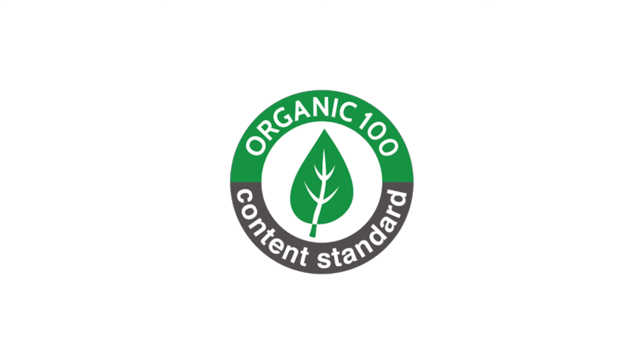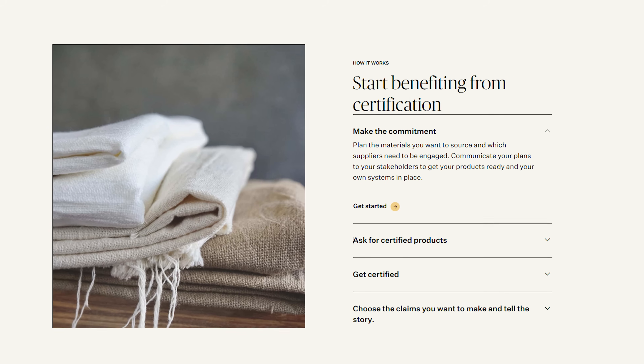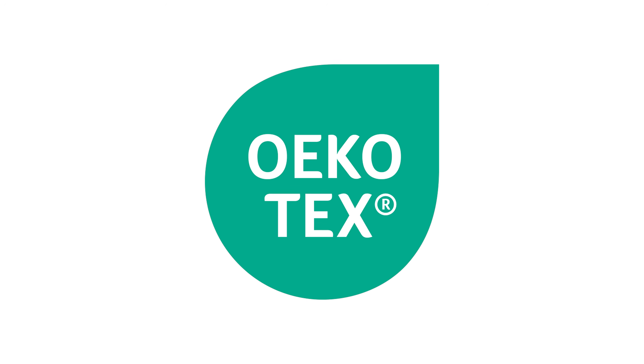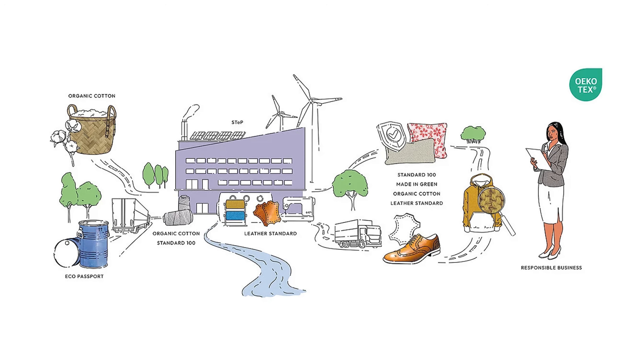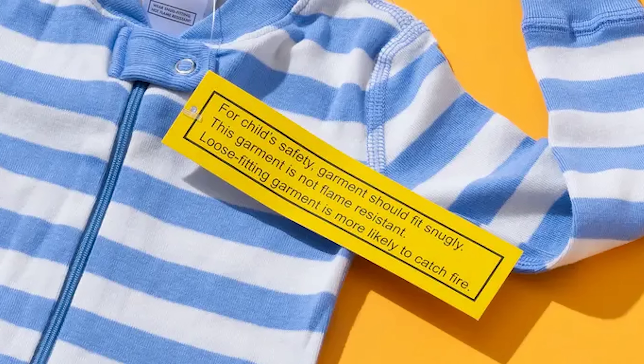The other option is OCS — the Organic Content Standard. It's not as strict, but it's still helpful. And Oeko-Tex, which now certifies organic cotton too. For kids' pajamas, make sure to look for that big yellow tag that says the garment was not treated with flame retardants.